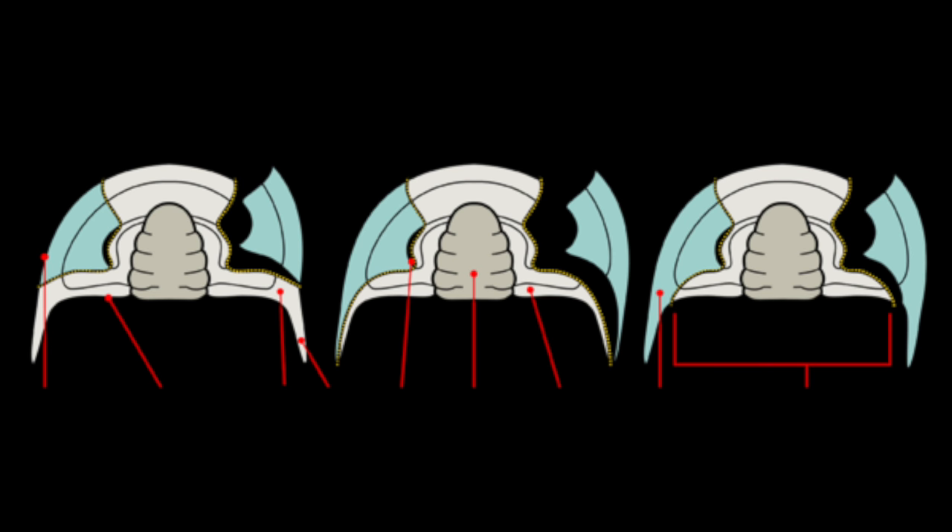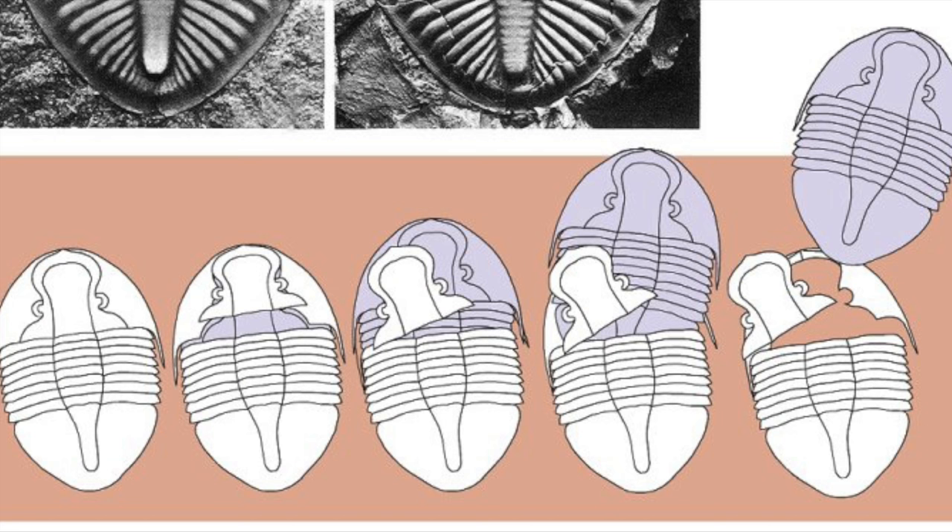Cheeks are part of the cephalon, or the head of the trilobite. In this diagram, ignore the red lines and just look at the blue shaded regions — the ones broken away from the cephalon are called free cheeks; the ones attached are called fixed cheeks. Trilobites are arthropods, meaning they have a hard exterior shell like a crab or spider. They break the cheeks off when they're ready to shed their exoskeleton — they shed their shell when they get too big for it. The stages shown illustrate how the head breaks apart into pieces, giving the trilobite room to exit, and then it grows a new external shell and begins the process all over again.